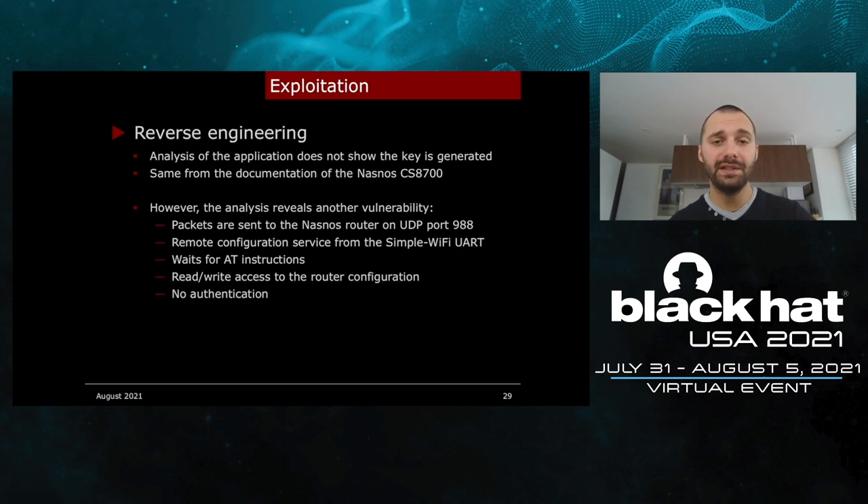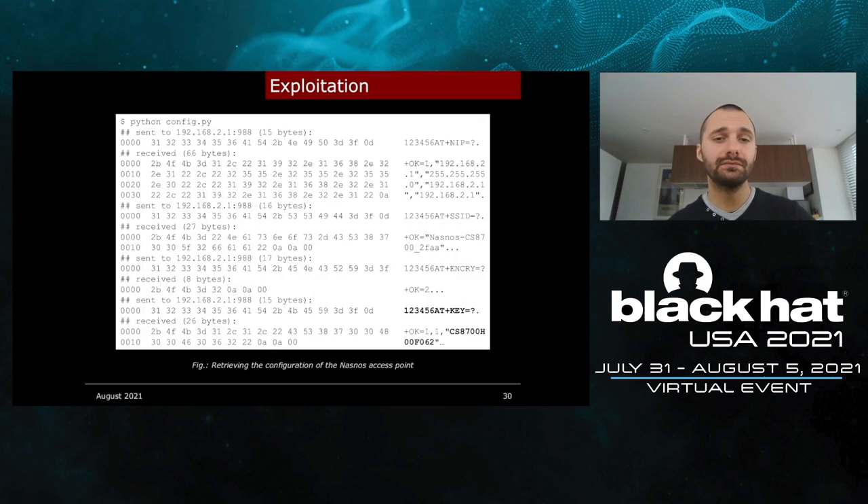However, I found another vulnerability. Packets are sent to the NASNOS router on UDP port 988. This is a remote configuration service from the UART module that waits for AT commands. The reality is that you can access the Wi-Fi configuration of the router without authentication, and you can also reconfigure it. Here is a screenshot of the exploit: the Wi-Fi configuration is accessed without authentication — you can see we retrieve the network configuration at the top, the SSID, and at the bottom right, we get the Wi-Fi key.